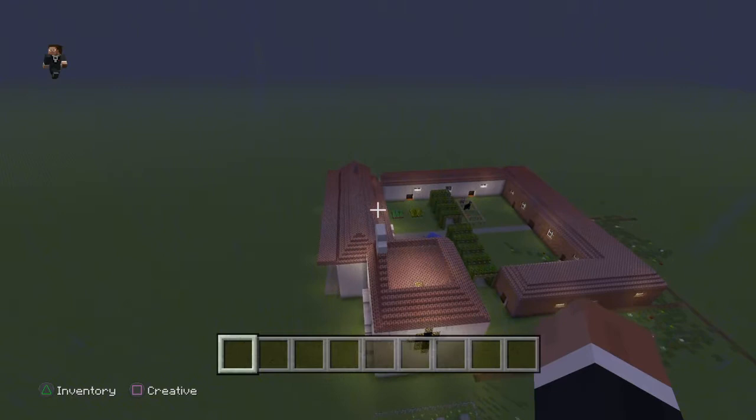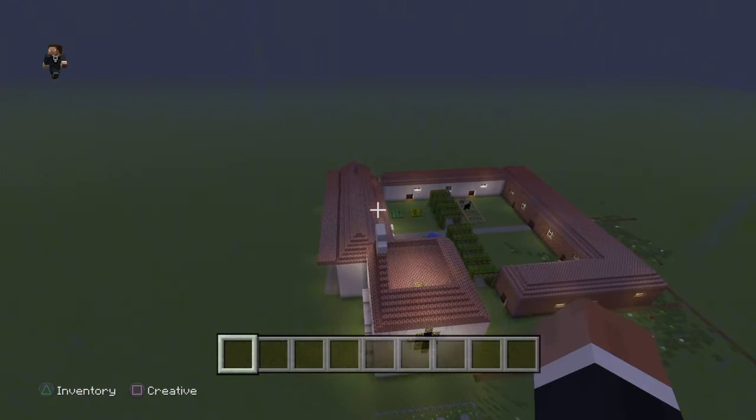Here is an aerial view of Mission San Luis Obispo de Tolosa. Thank you for joining me on my tour of San Luis Obispo de Tolosa.